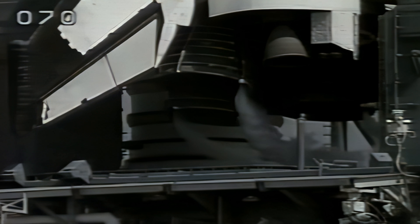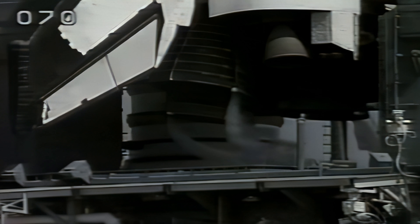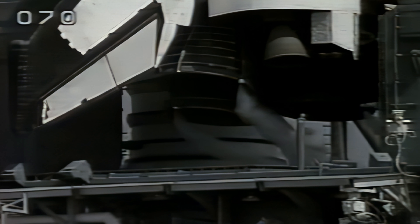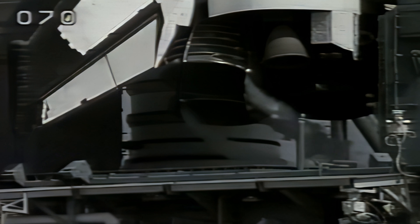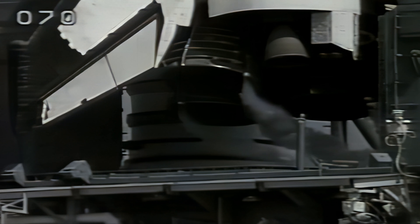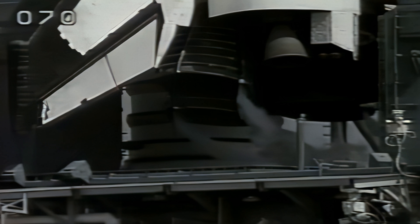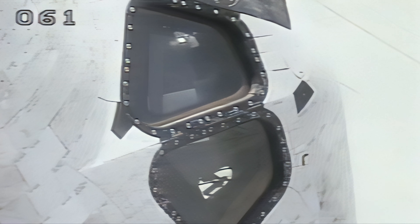T-minus three minutes 30 seconds and counting. Columbia's main engines are now positioned for launch and pressurization of the external tank is underway. T-minus three minutes three seconds and counting. Momentarily, the retraction of the external tank's gaseous oxygen vent hood should begin.